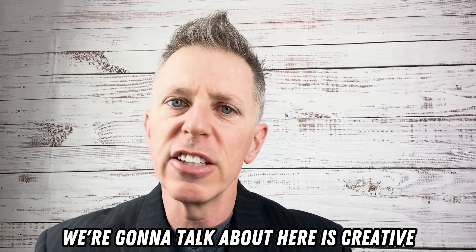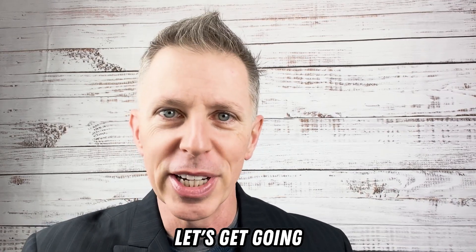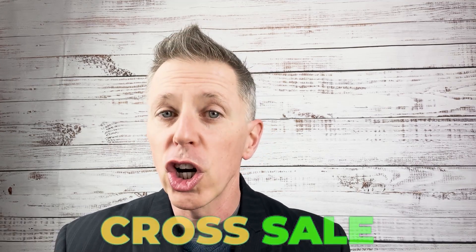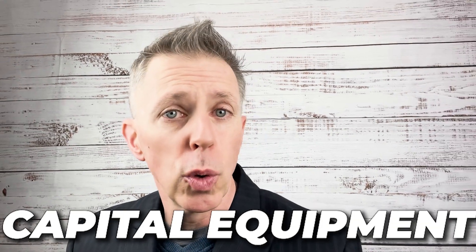What we're going to talk about here is getting creative in your cross-sell. You want to ensure that your cross-sells are complimentary to whatever it is you're selling.